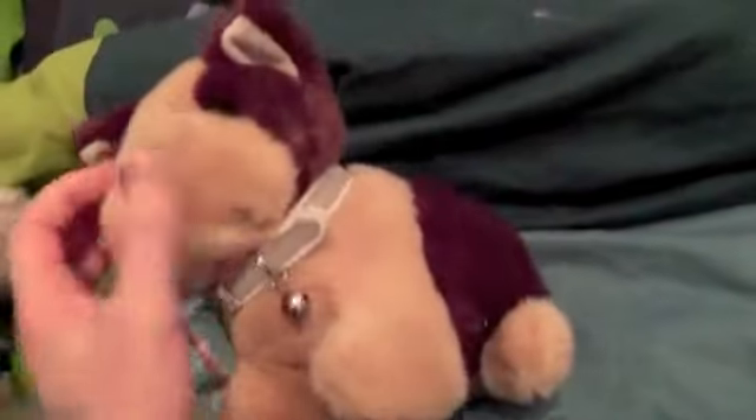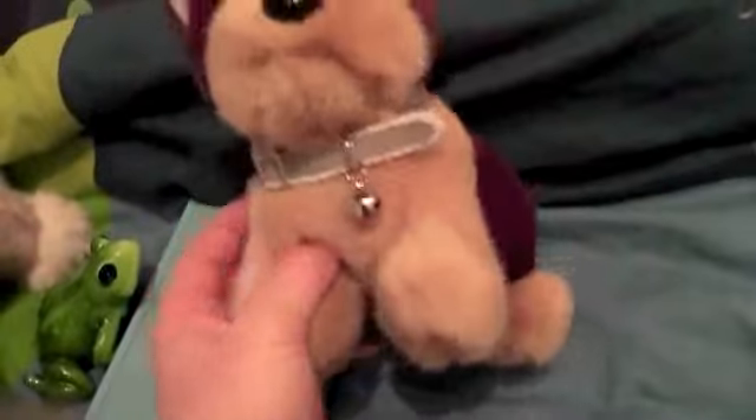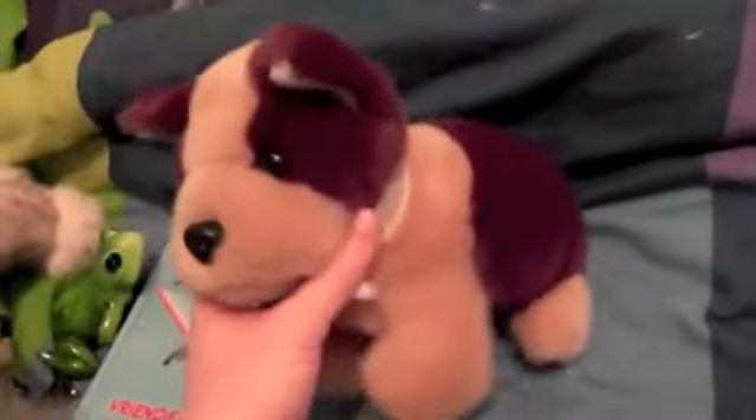My friend gave me this little bulldog. I didn't used to like bulldogs, but my friend gave me this one and I really like it, so it's going to be part of the pack. I named him Bilbo, and he has a little reflecting collar I put on him. He's pretty cute — he comes from the thrift shop and he's adorable. So that's Bilbo.